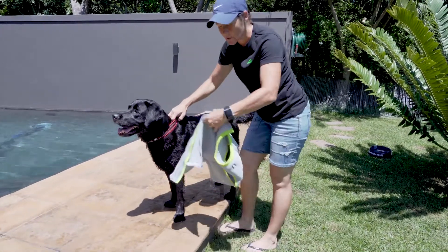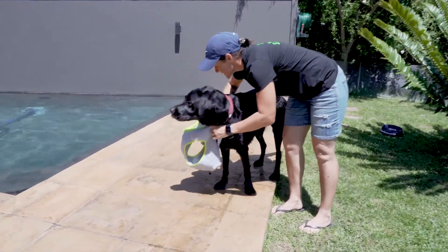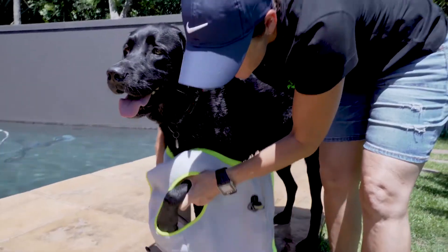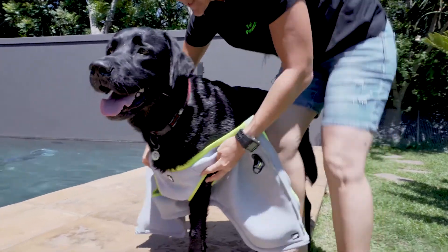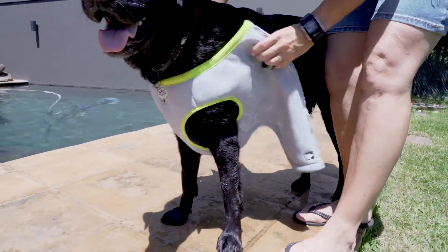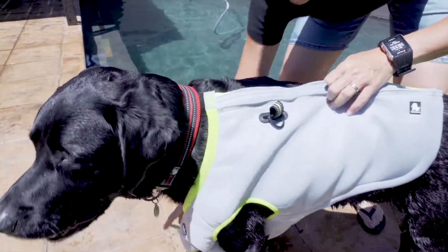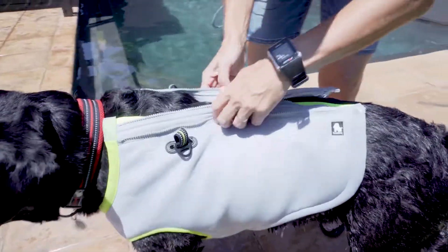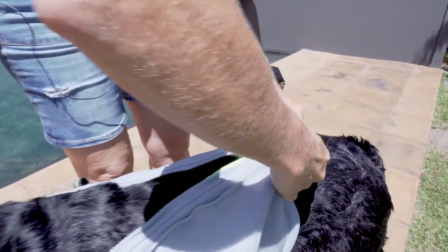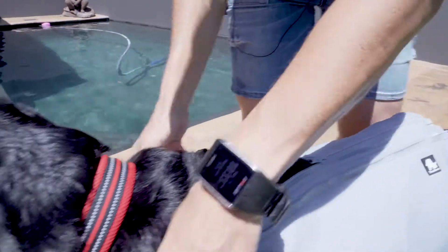One way to keep your dog nice and cool is by investing in a great cooling coat. So we're going to see how Georgie does here. The best way is to have it in front of their legs, and then one leg at a time we're going to put them through the coat. We've got different sizes on this cooling coat, and it allows us to just zip it on — the most comfortable zip.